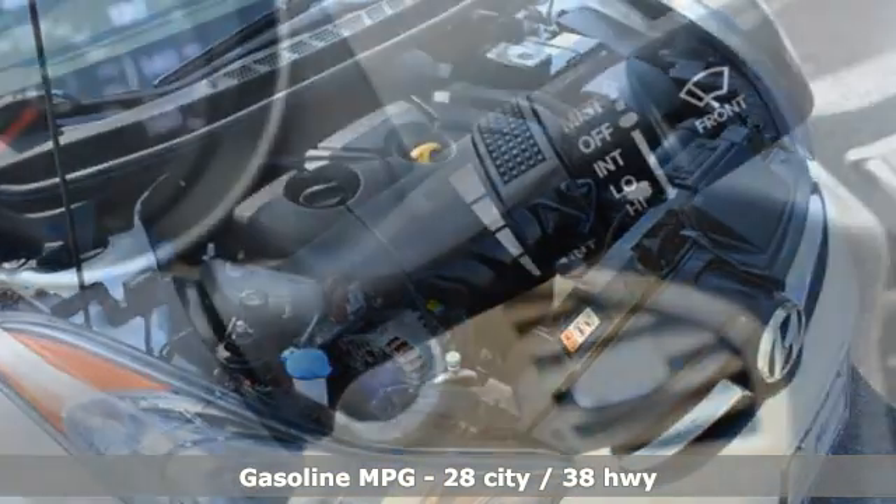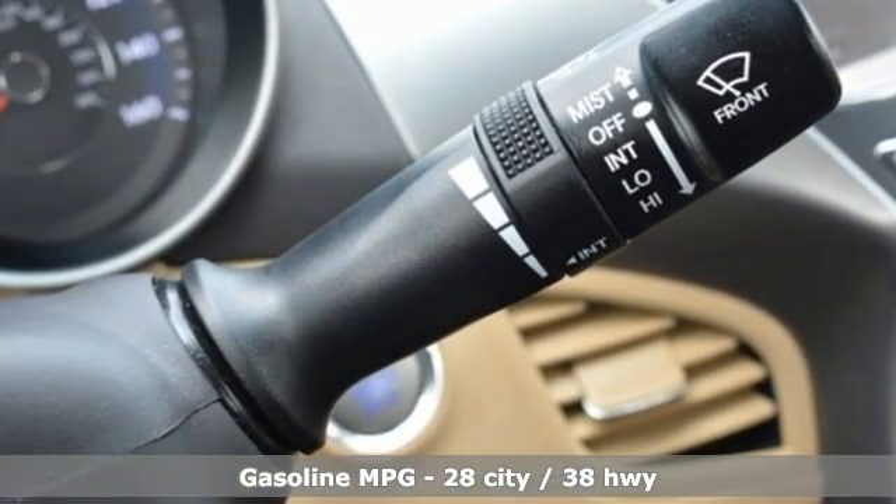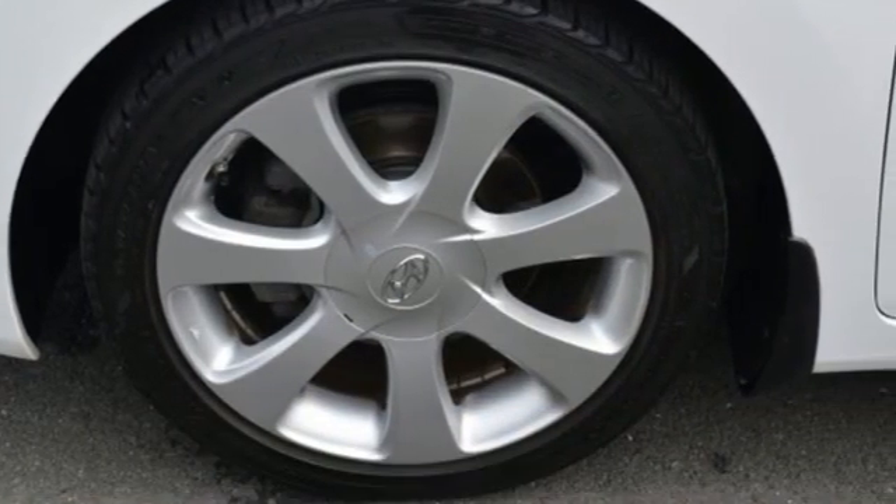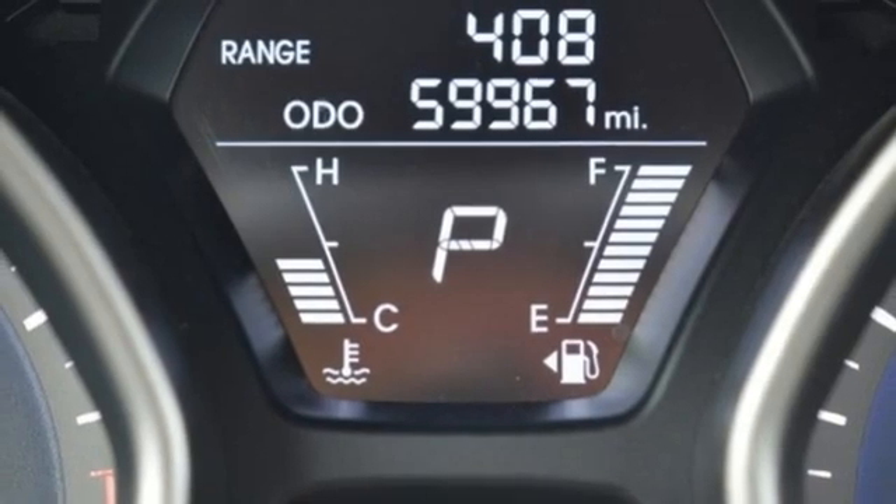Integrated navigation system with voice activation, doors and push-button start proximity key, dual zone climate control, auto dimming rear view mirror, and wireless phone connectivity.